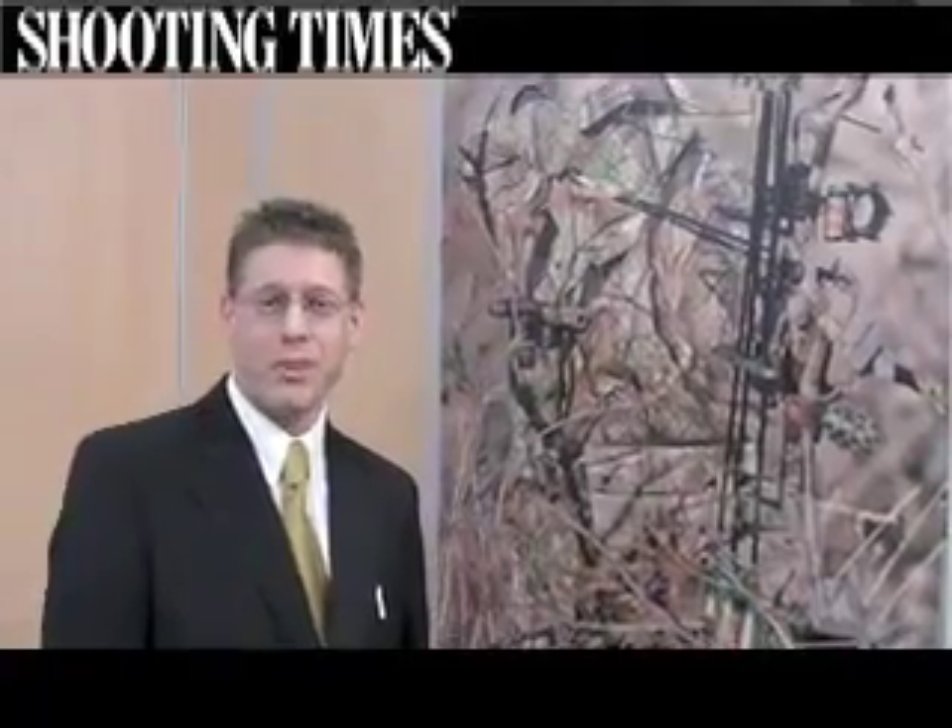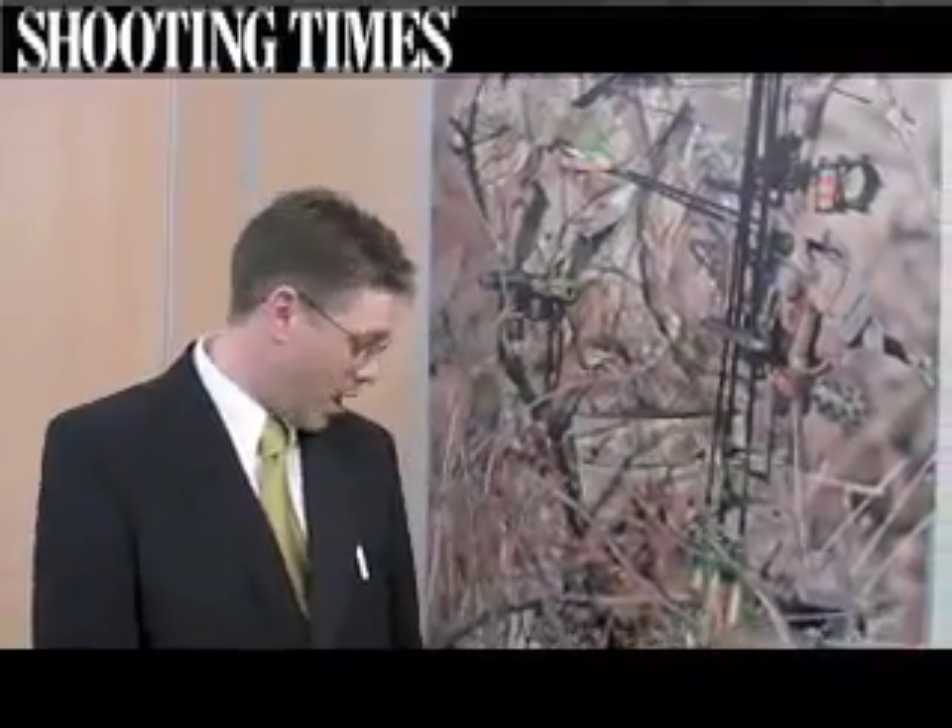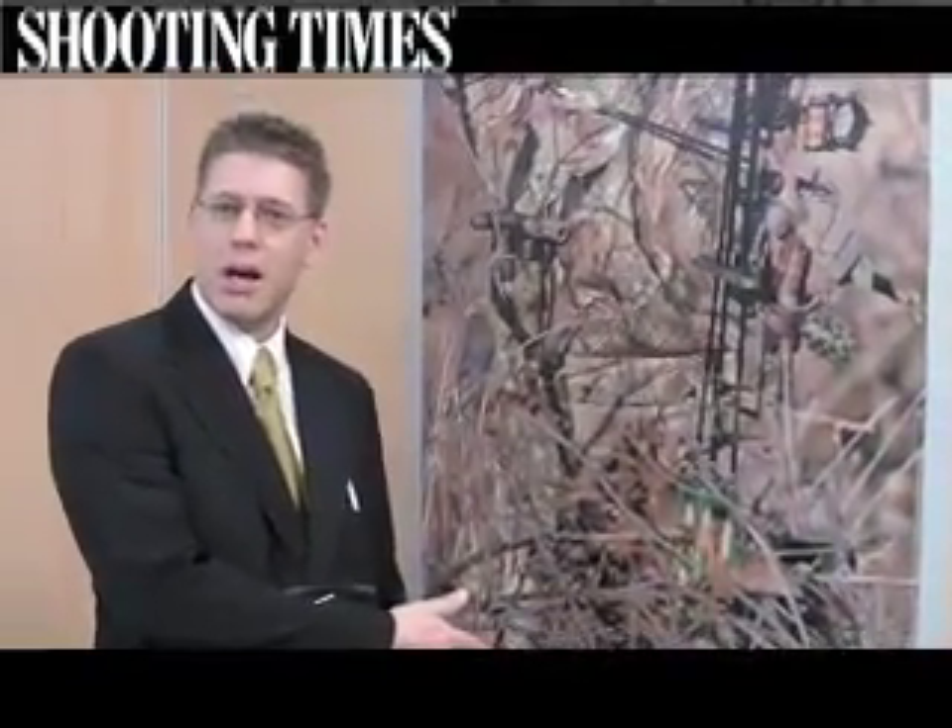My name is Paul Napton, I'm the marketing director for Realtree Europe. I'd like to introduce for 2008 the new AP and APG camouflage patterns incorporating our high definition processing.